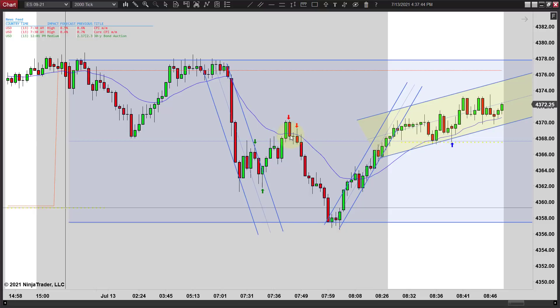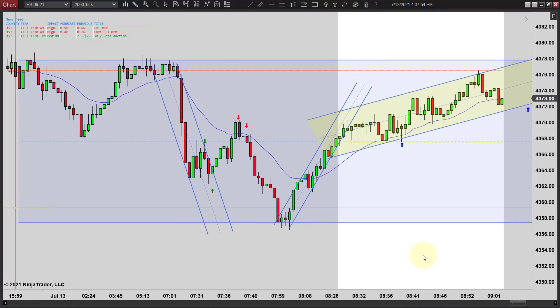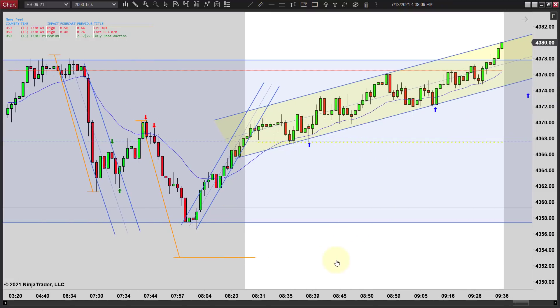I like going short there, and if you didn't enter there you definitely want to enter on this lower high right here. Either one you probably get a runner - it's a quick move down, and if you catch that one trade you're probably done for the day depending on your target. There's your two legs, and this really should be measured from there. You can see we didn't quite get the measured target, which leads you to believe we're going to get a pretty good rally.